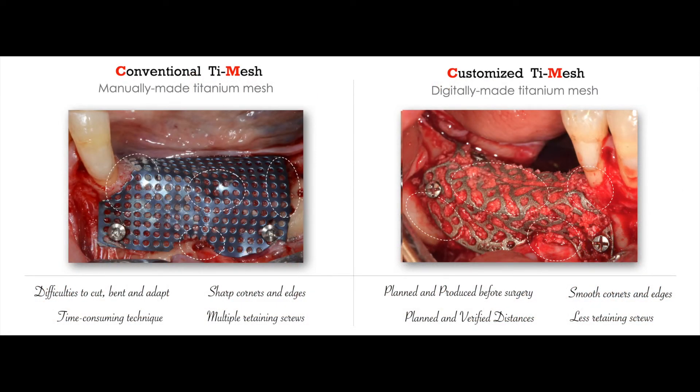First of all, I want to distinguish between conventional meshes manually made by the operator during surgery, and customized meshes digitally made using selective laser melting technology before the surgery. The advantages of the latter are immediately clear: planned and realized before the surgery, smooth rounded corners and edges, verified distance from teeth or anatomical structures, and inherent stability on surrounding bone due to higher accuracy.